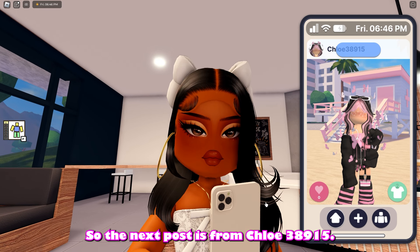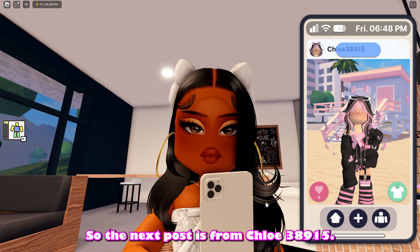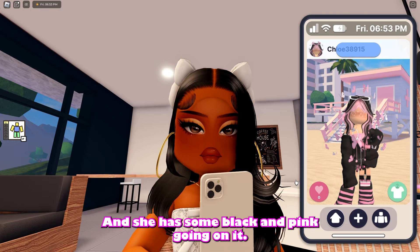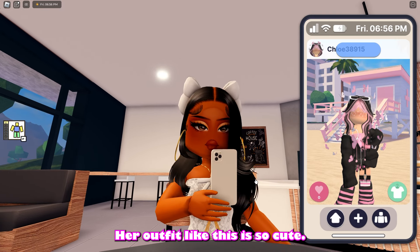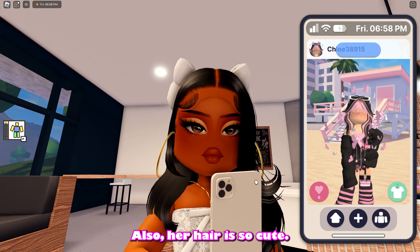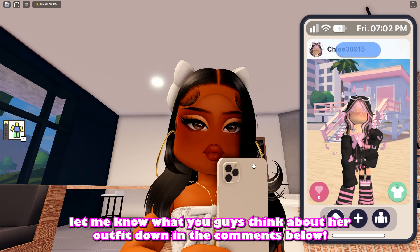The next post is from Chloe38915 and her aesthetic is very like girly and grungy — she has some black and pink going on in her outfit. This is so cute. Also, her hair is so cute. Definitely let me know what you guys think about her outfit down in the comments below.